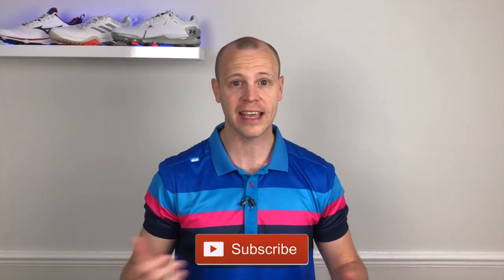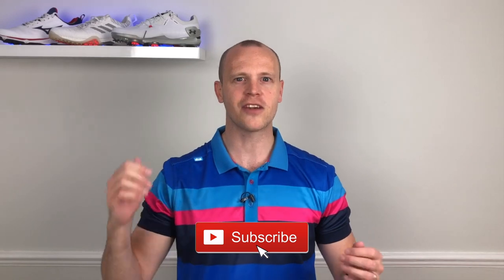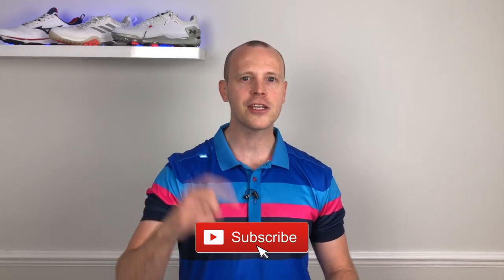If you enjoyed this video, please give it a like. If you're looking to keep up to date on all the latest reviews of golf shoes, clothing, and tech, please subscribe to my channel as I'm putting out weekly videos — and hit the bell button so you get notified when I release new content.